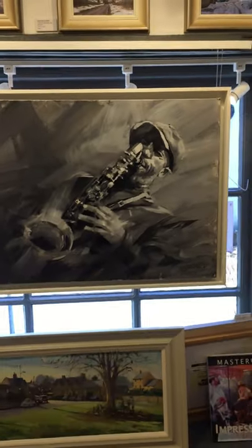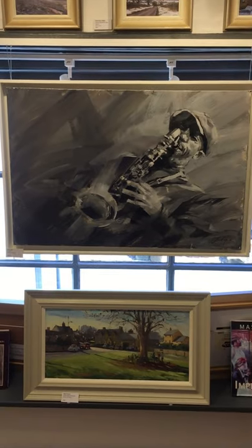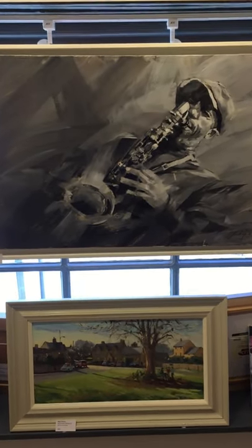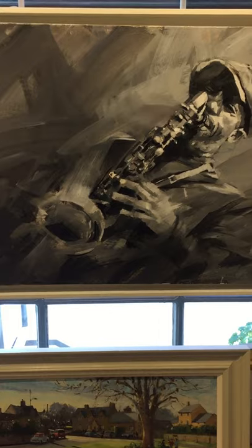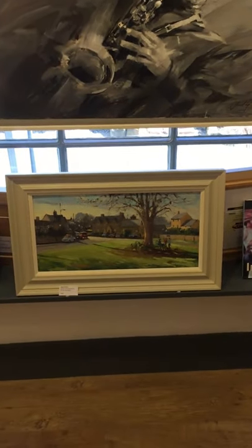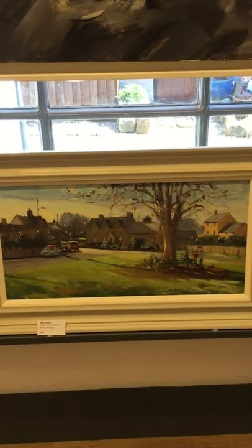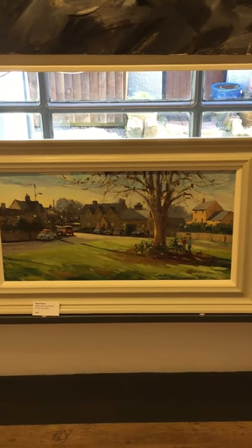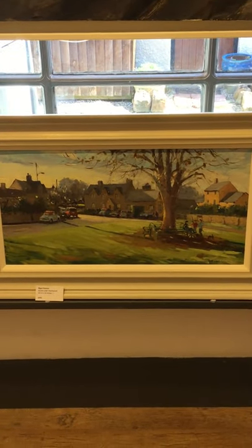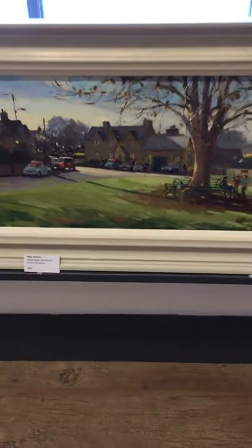And pan out — a magnificent monochromatic oil by Jamal Akib. Look at that lovely, free, loose brushwork. Just glorious. Wonderful — all in white and black. And below that, a panoramic painting by Nigel Fletcher of Ascot Under Witchwood. I'm amazed that painting hasn't sold — look at the light in it. Isn't that just glorious? That stripe of light there. Just wonderful, looking into the sunlight.